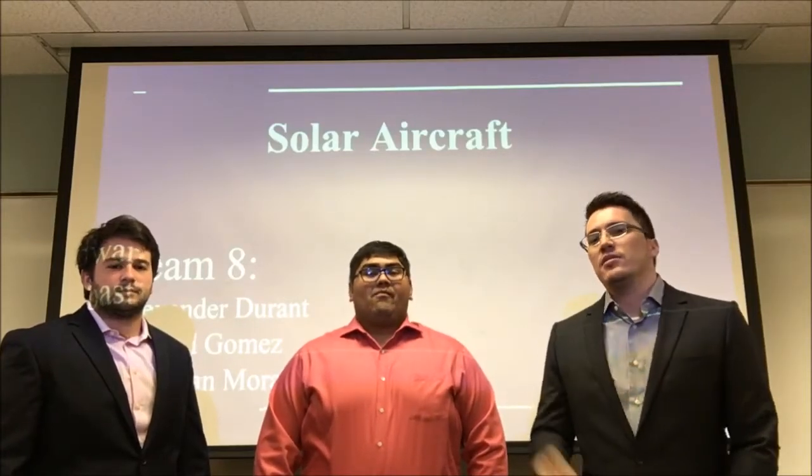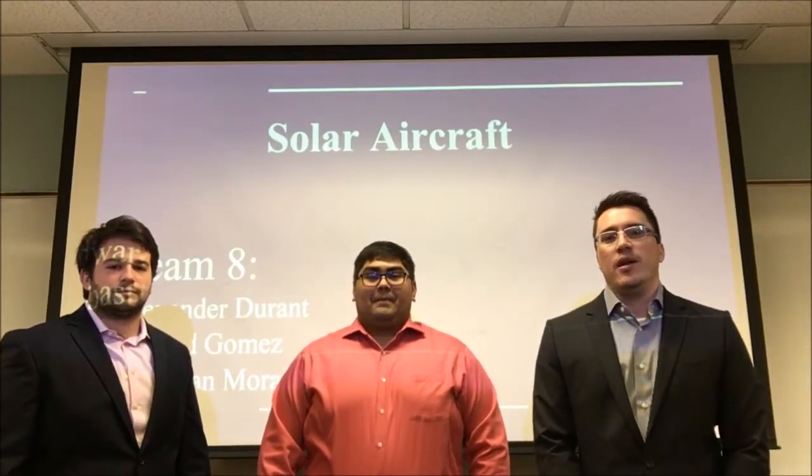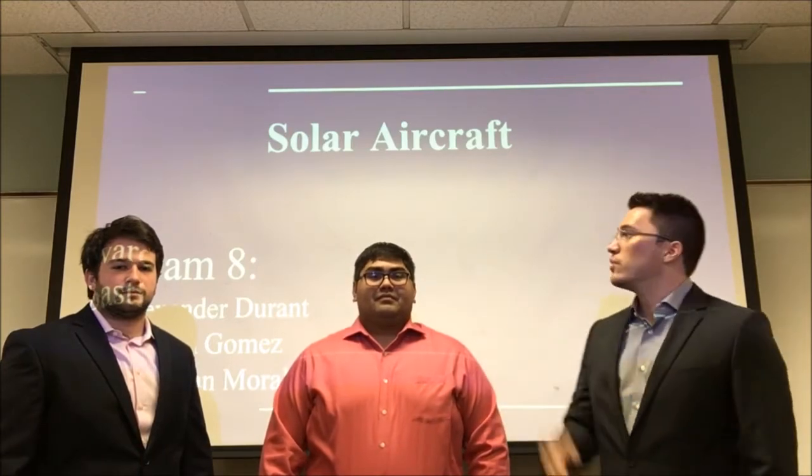Good afternoon class. My name is Sebastian Morales. My teammates are Alexander Duran and Edward Gomez. We're team 8 and we'll be presenting the solar aircraft.